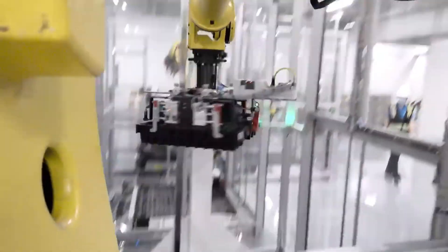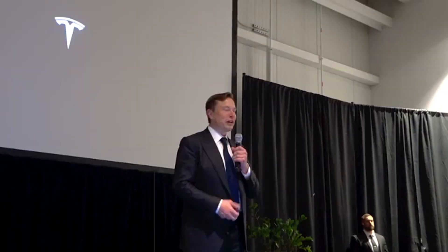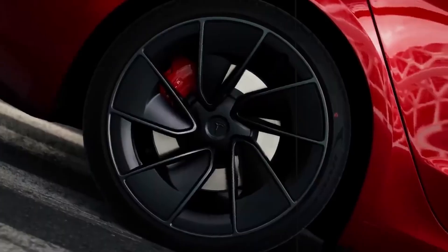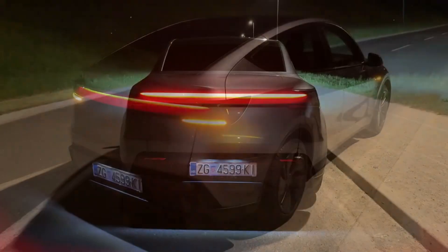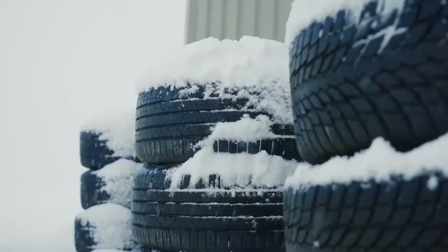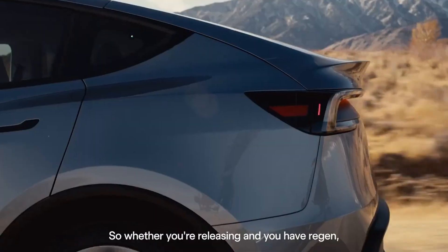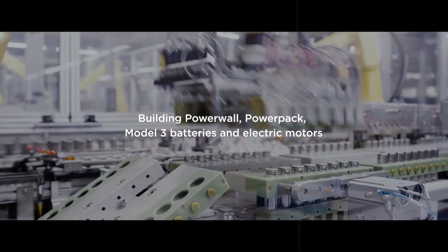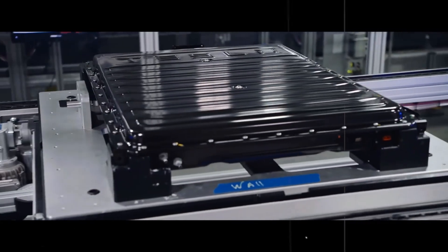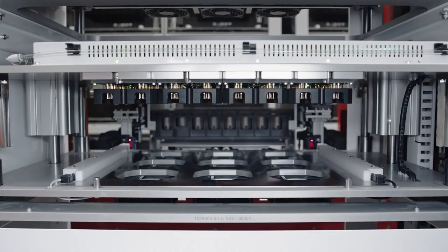Think about urban use. That quick stop at the supermarket or in the mall parking lot becomes a perfect opportunity to recharge. Because the battery maintains high power until the end of the session, just 15 minutes can add 120 or even 150 miles of range — that's the time it takes to grab a coffee. This completely changes the game for those who live in apartments or rely on public chargers, as flexibility increases and dependence on a home charger decreases.